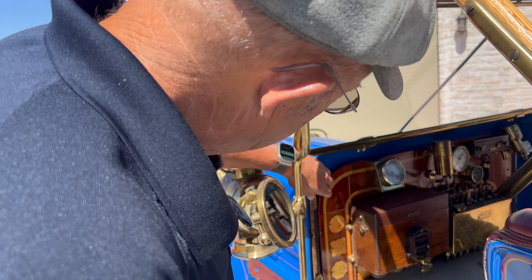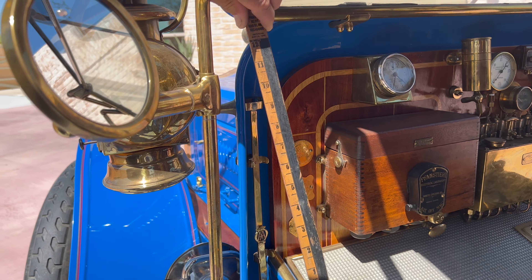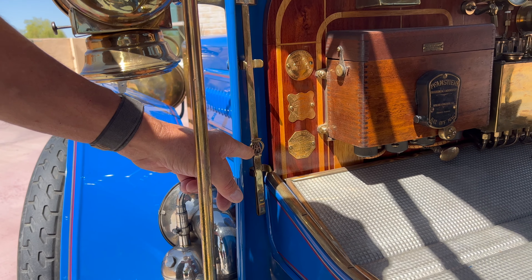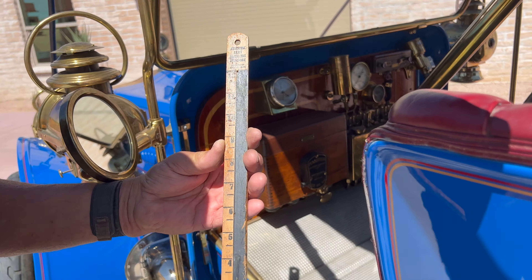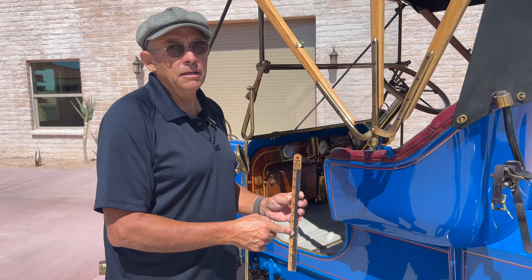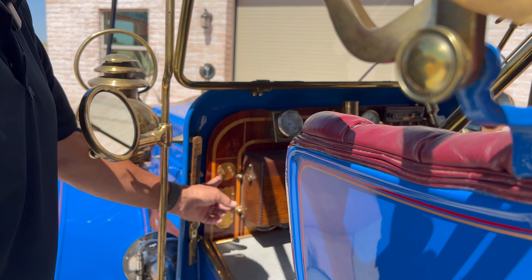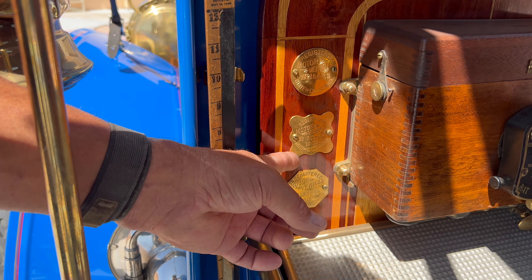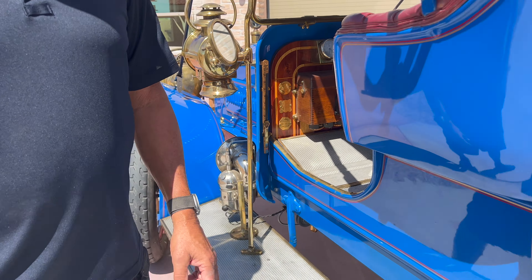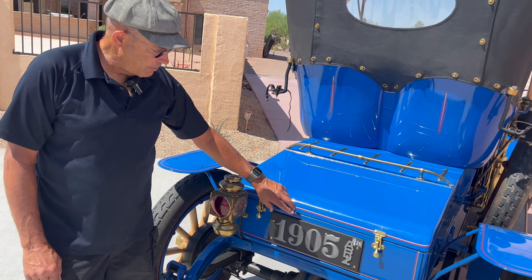This is how you measure your gas in your tank. The AAA was an automotive accessory company that helped motorists find hotels and things. This was a gasoline gauge — you put this in the tank, which is underneath the seat, and it tells you if you have one, two, or three gallons. It holds about seven or eight gallons. In the original years they didn't have license plates on cars in California, so these are the original bronze tags for this car.